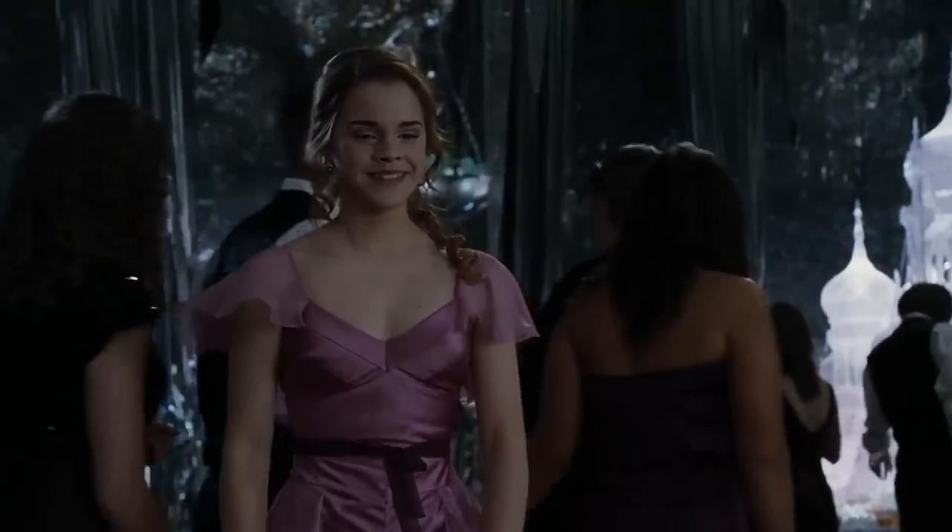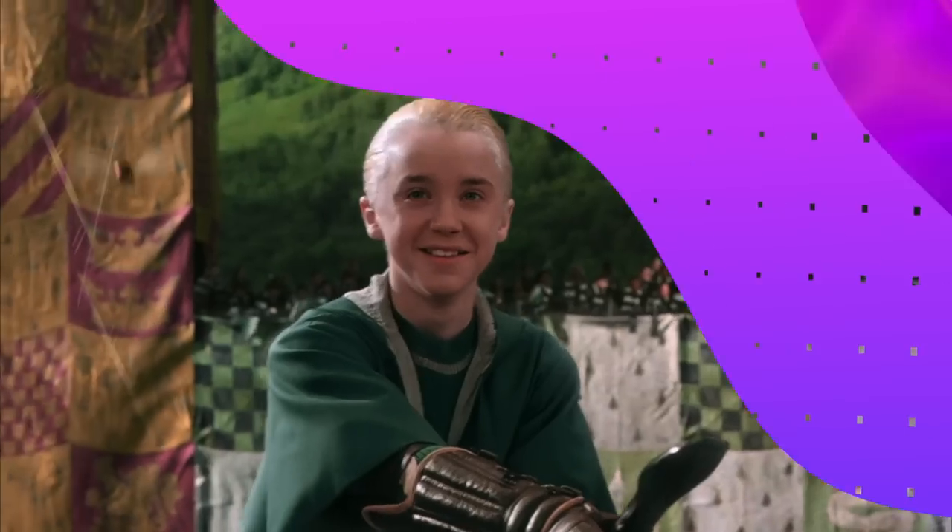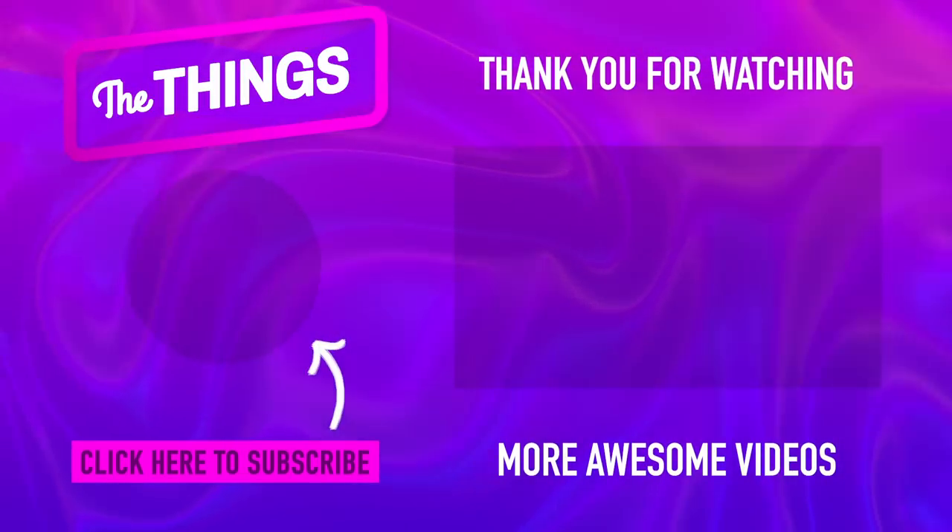Which Harry Potter character's wardrobe is your favorite? Have you ever tried recreating any of your favorite wizarding outfits yourself? Let us know in the comments down below, and don't forget to hit that like button and subscribe to The Things for more great stuff!